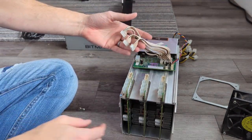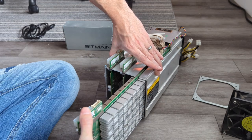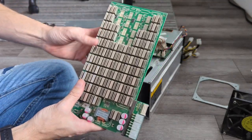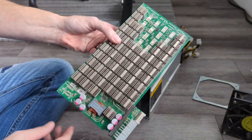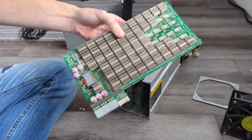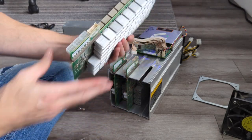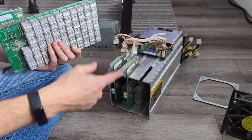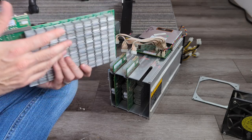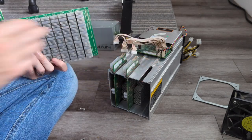With the hash boards out and set aside, we can now access the control board. You may find if you bought secondhand that it's a little dirty — you can use compressed air to clean it out. We're sliding the hash boards out so we can get to the control board up top, which also slides out but can't do that with the hash boards in the way. Carefully slide the hash boards out and put them off to the side.